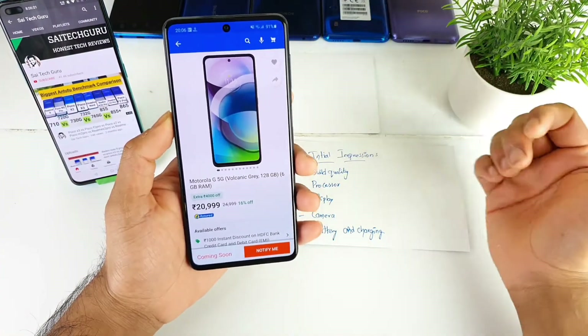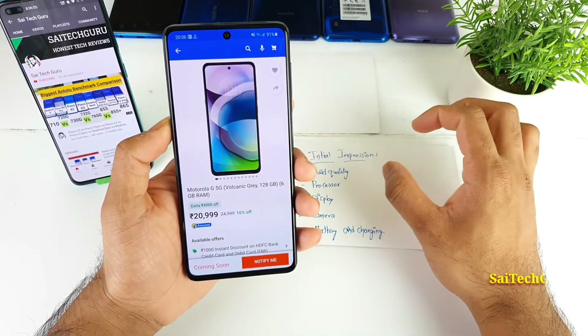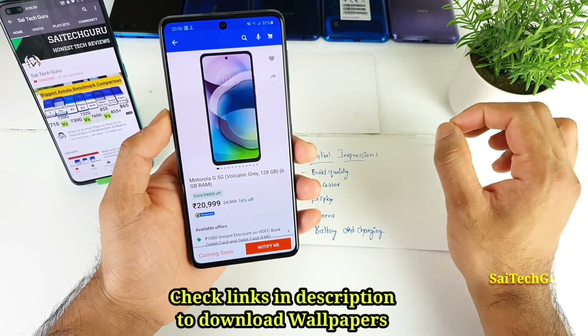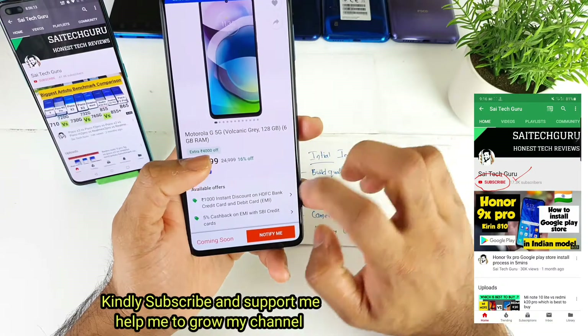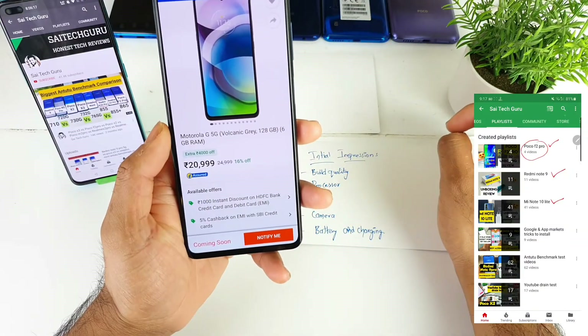Hi friends, I am Sahit Ethnia. Welcome back to my channel Sahit Eko. In this video I will be talking about the complete initial impressions of the Motorola G5G device, which has been launched on Flipkart for about 20,999 rupees. You can get a 1,000 rupee instant discount if you use an HDFC card.